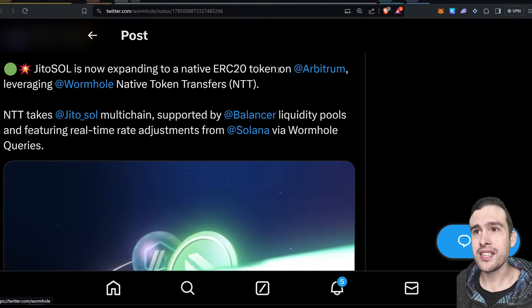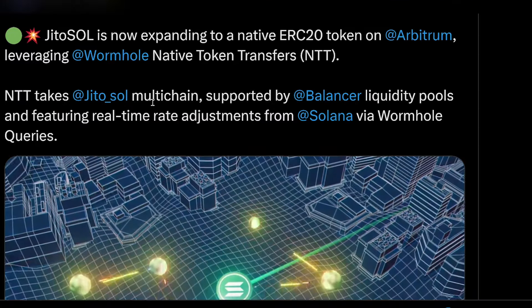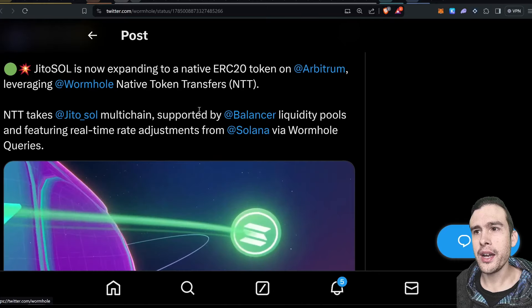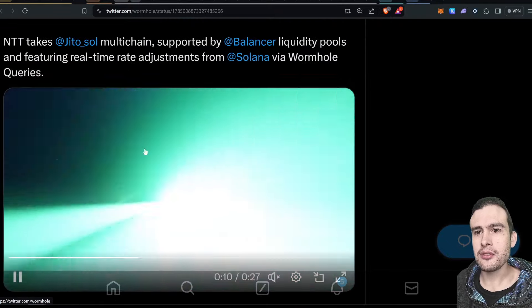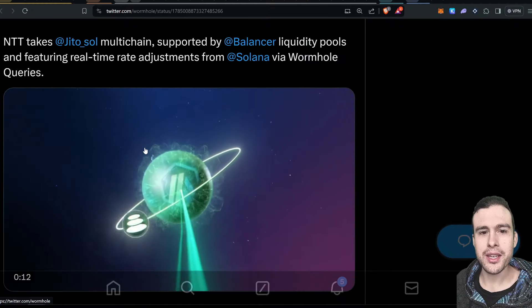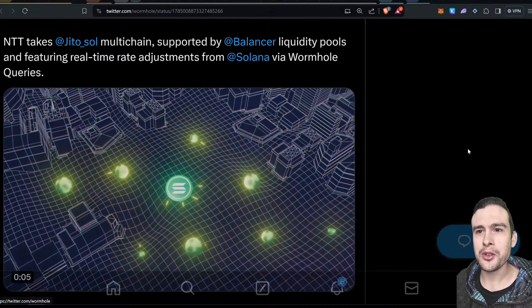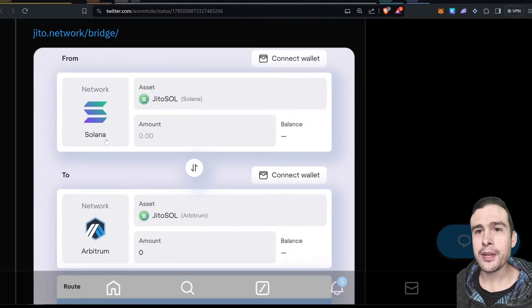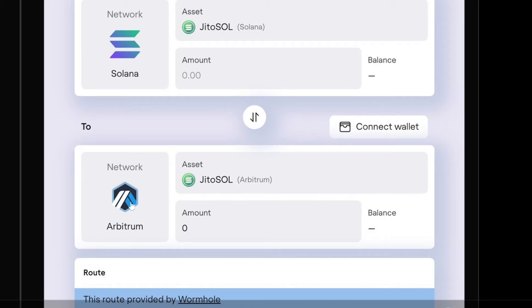JitoSOL is now expanding to ERC20 on Arbitrum using Wormhole native token transfers. The NTT takes JitoSOL multi-chain, supported by Balancer liquidity pools and featuring real-time rate adjustments from Solana via Wormhole queries. So we've got JitoSOL now on Arbitrum — if you're an ETH user who doesn't want to get into Solana, this is one way you can gain exposure to liquid-staked Solana using Jito. Though I'd say just bridge over to Solana to participate in all these rewards programs. If you go to the Wormhole bridge or Jito bridge interface, you can select the Arbitrum network.